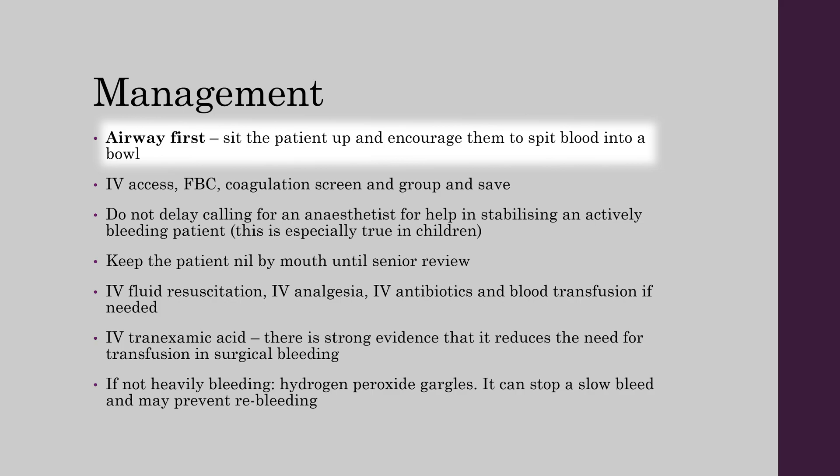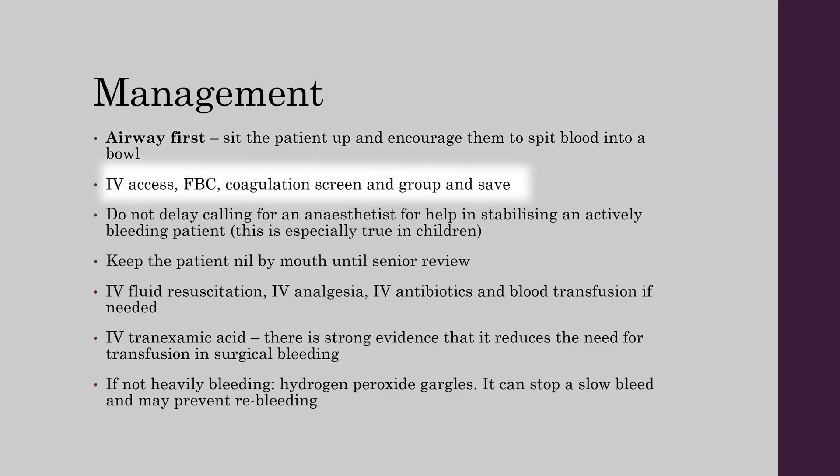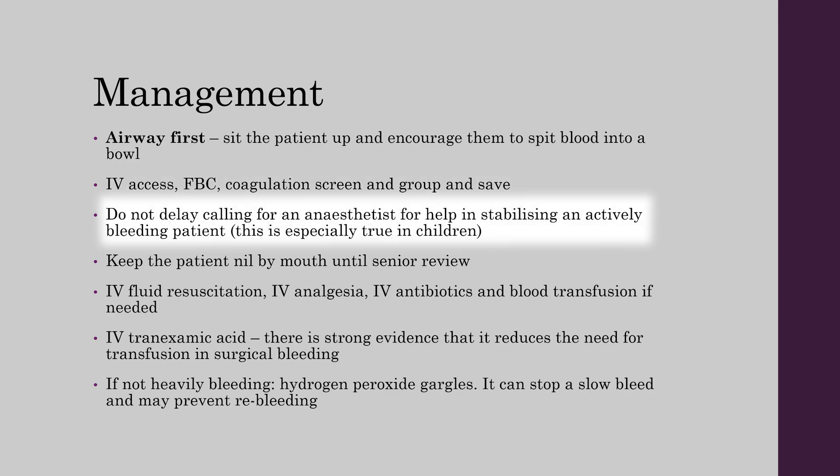In management, airway comes first. Sit the patient up and encourage them to spit blood into a bowl. Get IV access, send off an FBC, coagulation screen and group and save. Do not delay calling for an anaesthetist for help, especially if the patient is actively bleeding, if it's a young child, or if you think the patient will be going back to theatre.